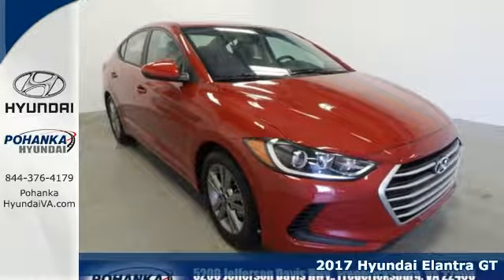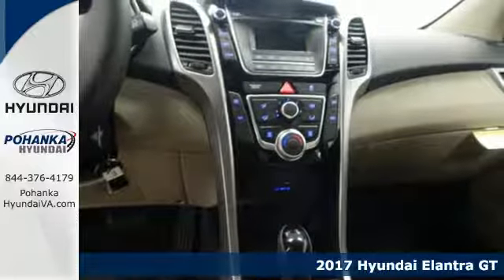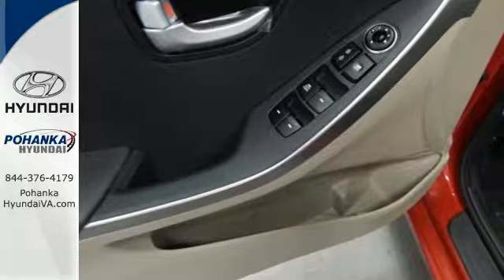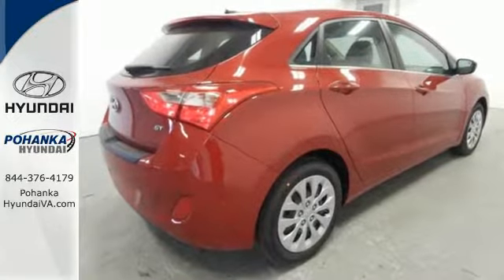It's a 2017 Hyundai Elantra GT. This Elantra GT makes a bold impression with its unique aerodynamic shape and sport-inspired design. With its sculpted hood creases and bold front grille, it's too bad you can't sneak a view of the exterior while you're behind the wheel.